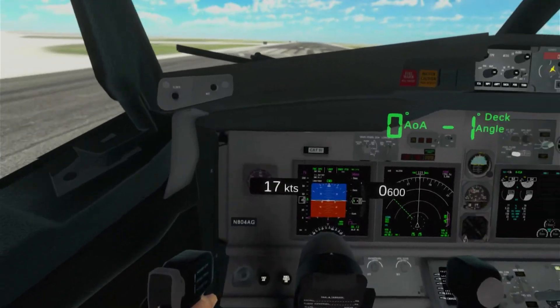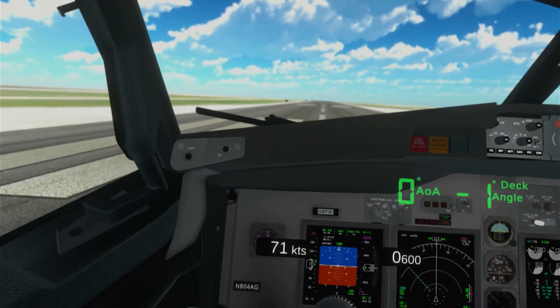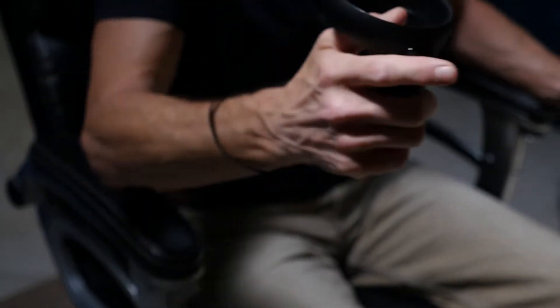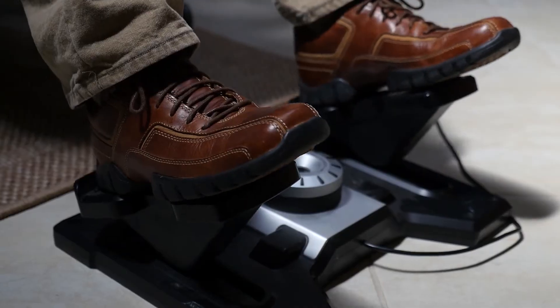To further capitalize on our capability, there is a virtual reality option for use in training centers or lounges. Pilots go through the same procedures again with self-guidance and grading, but now with the addition of building muscle memory. It's an immersive, effective experience that requires no instructor.